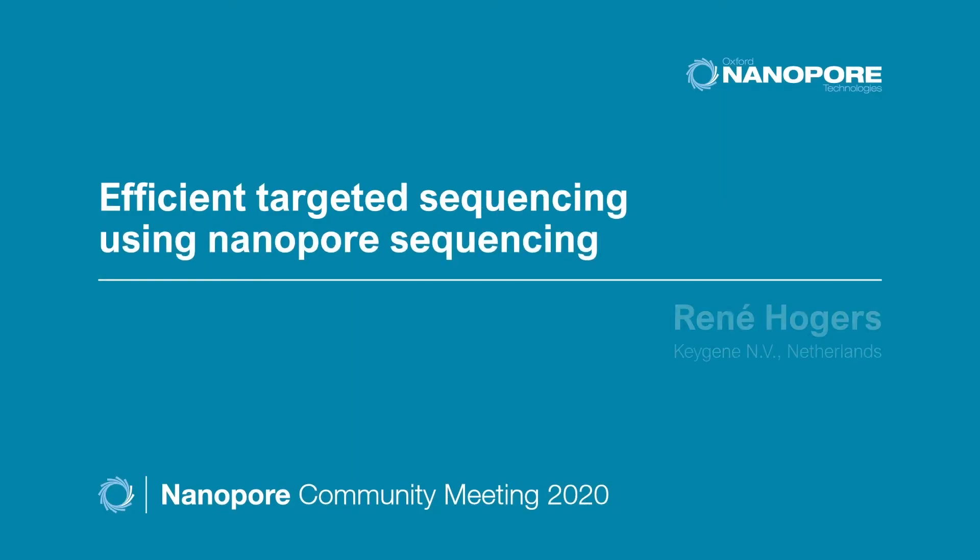I would like to thank the organizers for having me presenting my data today. My name is Rene Hoges. I work at Keygene as a scientist. Keygene is a crop innovation company with headquarters in Wageningen in the Netherlands, a subsidiary in the US, and an office in India.